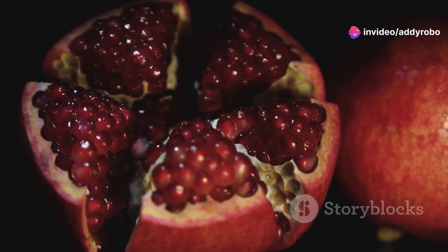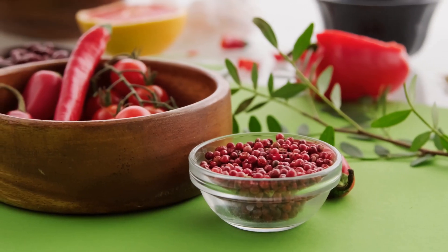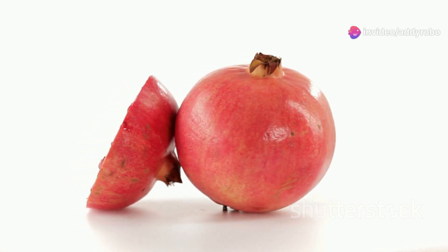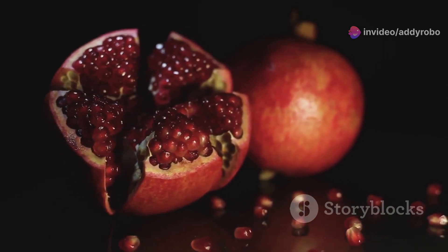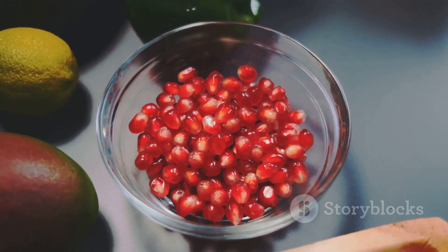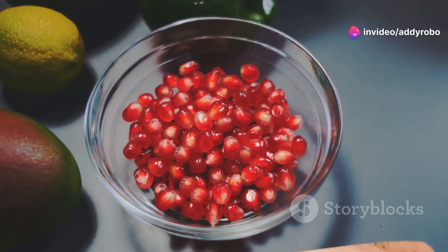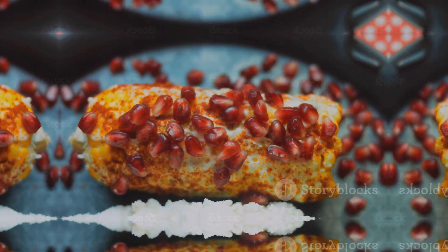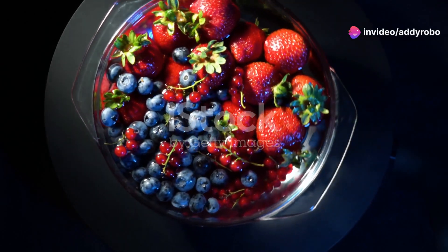Pomegranates are not only delicious but also packed with nutrients that can boost blood circulation. These vibrant fruits are rich in antioxidants, particularly polyphenols, which help to improve blood flow and support vascular health. Polyphenols help to relax blood vessels and reduce inflammation. Pomegranates also contain nitrates, which your body converts into nitric oxide to relax and widen blood vessels. You can eat the seeds as a snack, add them to salads, or drink pomegranate juice.